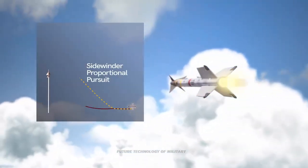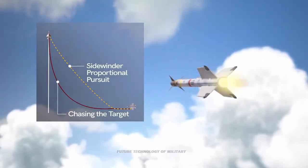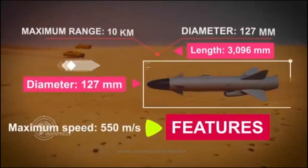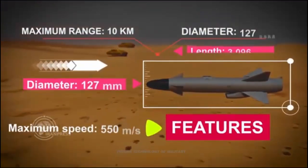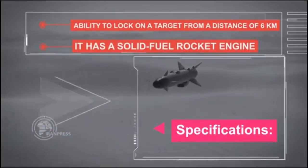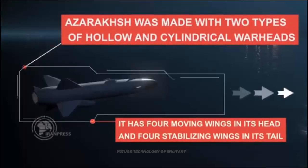The Azorakshare missile reportedly weighs around 155 pounds. According to the Islamic Revolutionary Guard Corps (IRGC), the missile is approximately 122 inches long, has a top speed of 1,230 miles per hour, and a range of just greater than 6 miles.